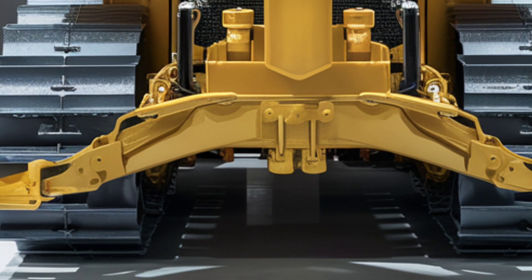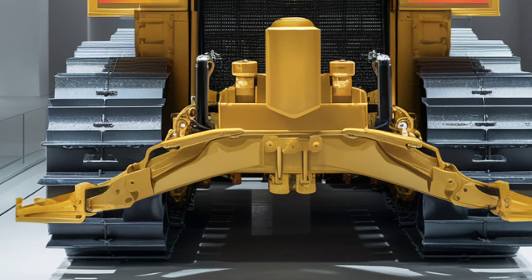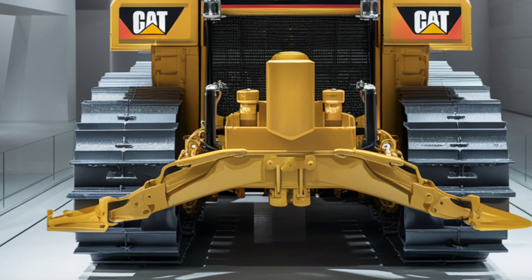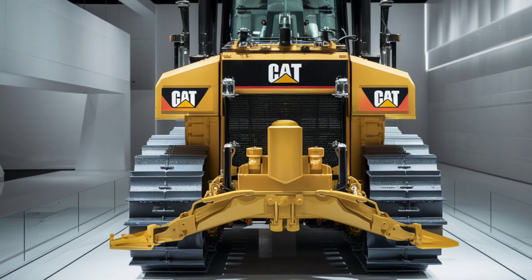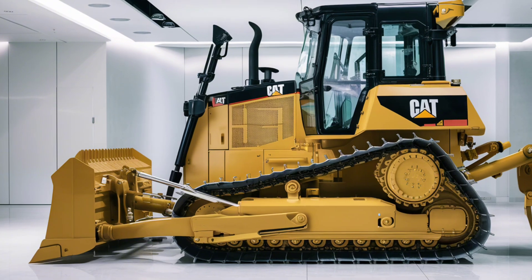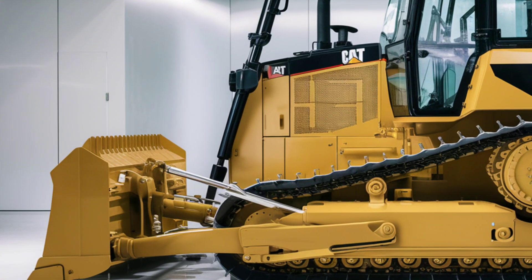The advanced touchscreen display inside the cabin is a game-changer. This high-resolution screen provides real-time data on fuel levels, engine performance, blade positioning, and terrain conditions. It's fully customizable so operators can prioritize the information most relevant to their tasks.